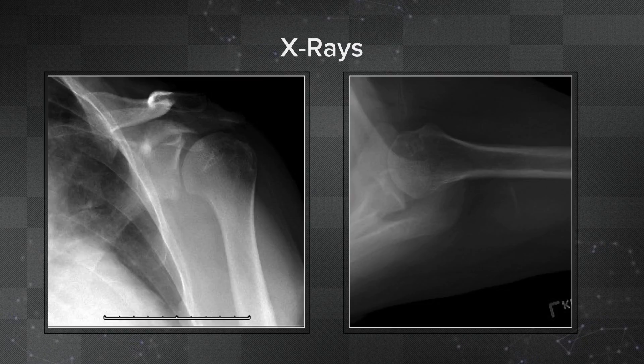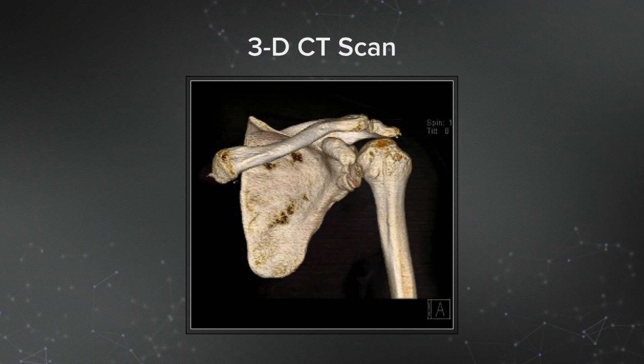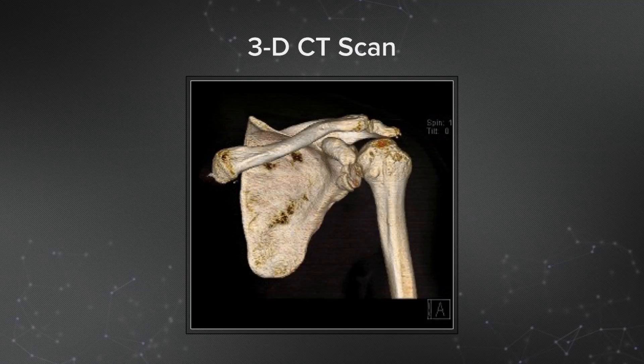On his X-rays, on the AP view, you can actually see his bony Bankart lesion. You can see it better on the axillary view, where he has a bony Bankart that has healed as a bony ALPSA in a medialized position. The 3D CT scan shows this perhaps a little bit better — it seems to be a rather large fragment, but it's medialized.